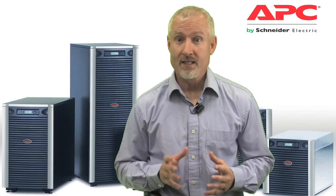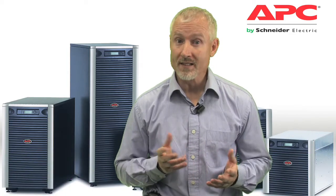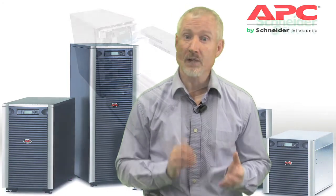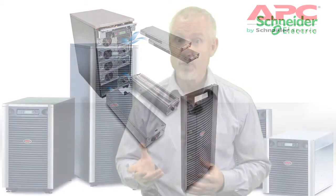Symmetra LX has a variety of features that provide value to customers. Two key features are the product's modular design and scalable architecture. The single largest avoidable cost in any data center or network room is oversizing. Symmetra LX has a scalable design that enables customers to easily add power and runtime modules as application demands increase.